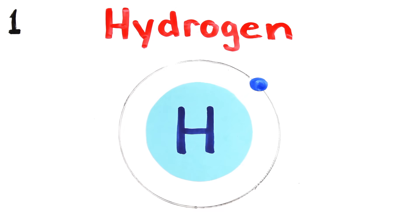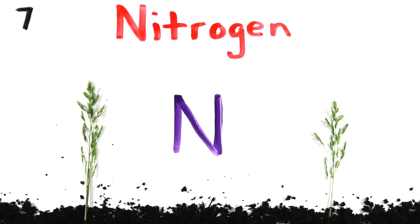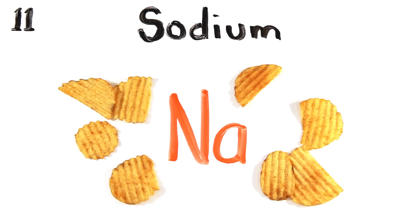There's hydrogen and helium, then lithium, beryllium, boron, carbon everywhere, nitrogen all through the air with oxygen so you can breathe in, fluorine for your pretty teeth, neon to light up the signs.